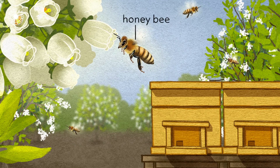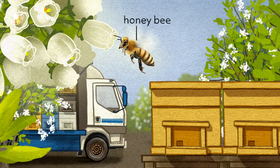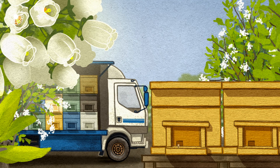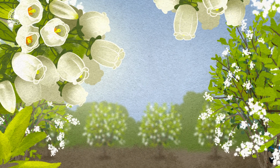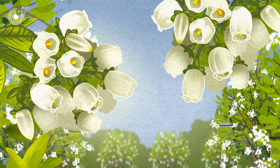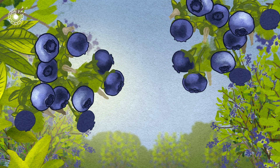Honeybees can't do this, which is a problem, since honeybees are the main species used for commercial pollination. They're taken from farm to farm, because farmers can't rely on the dwindling number of local pollinators. If blueberry bushes aren't well pollinated, they produce few berries.